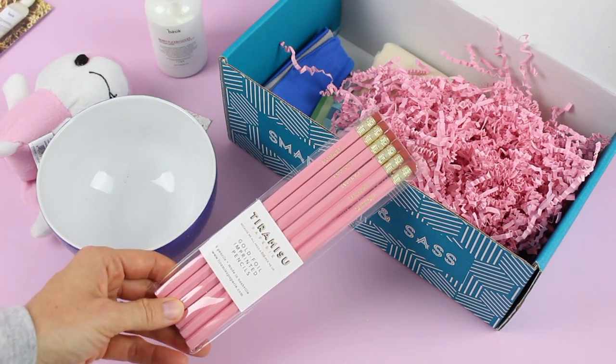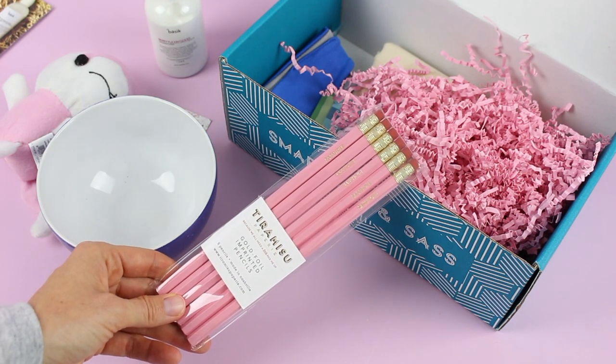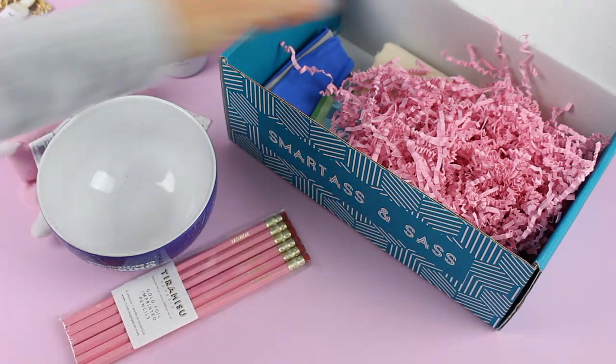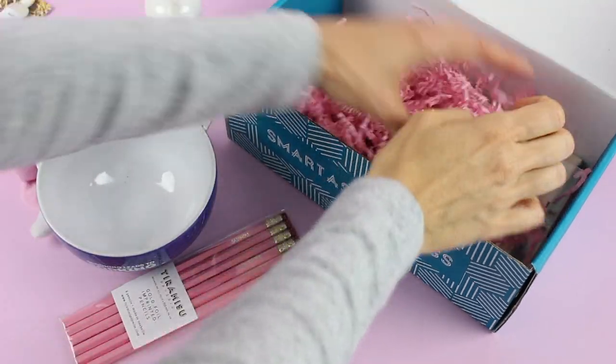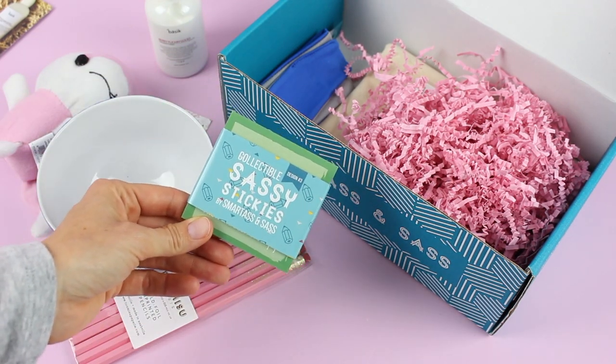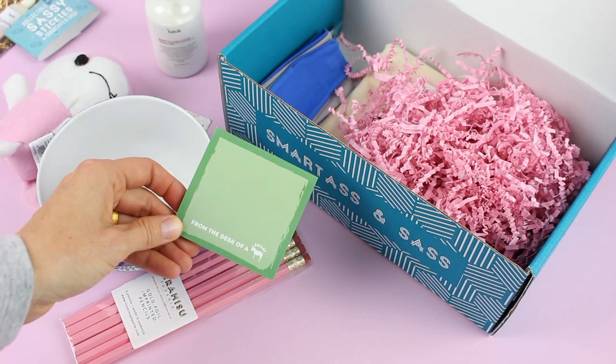Then we have these gold foil imprinted pencils and they say 'Sasshole' on them — yes, that is what they say, I'm not lying! That's hilarious. This is just a really great box to make you laugh.